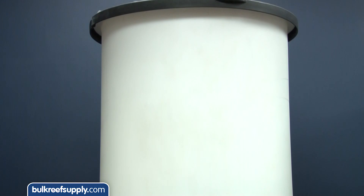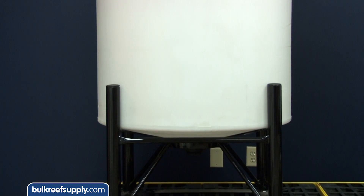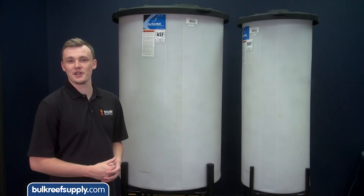We're also in the process of installing this giant water system to accommodate all the tanks here in the studio. Once everything's fully operational, I'll show you how everything works.